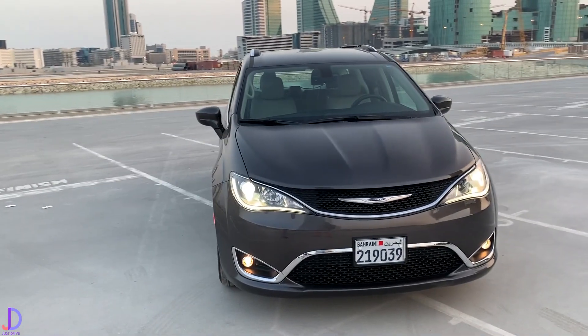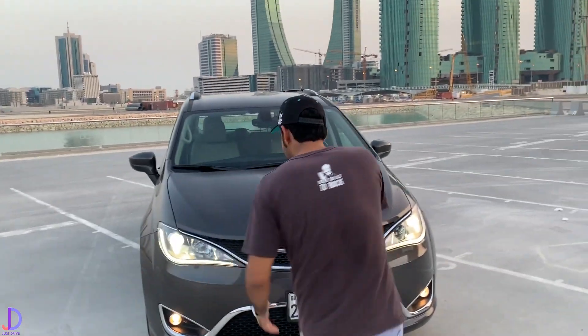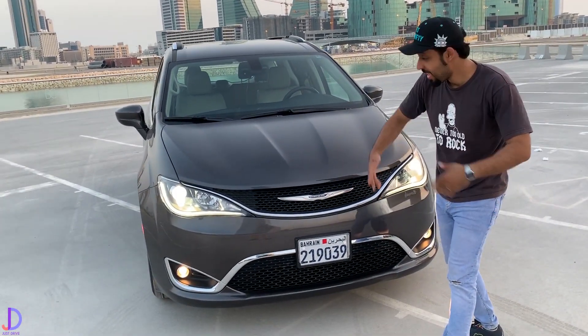Just a quick walk around. So, Ahmed, first thoughts? It's a Chrysler. And it looks good. It looks like any other Chrysler. It's a good looking car.